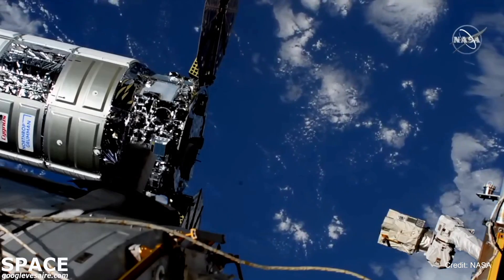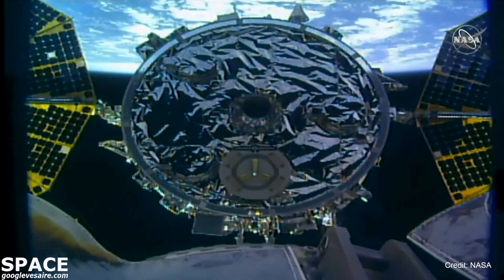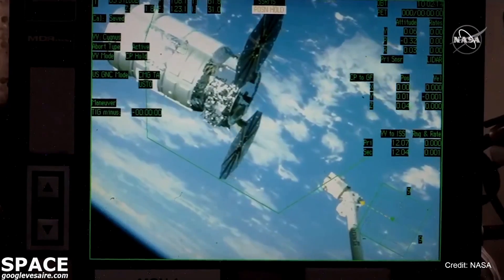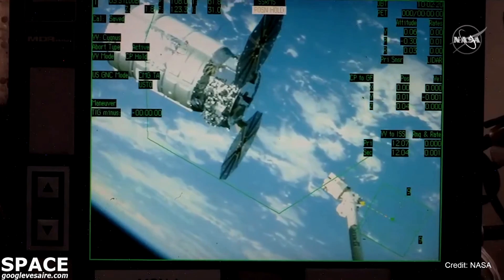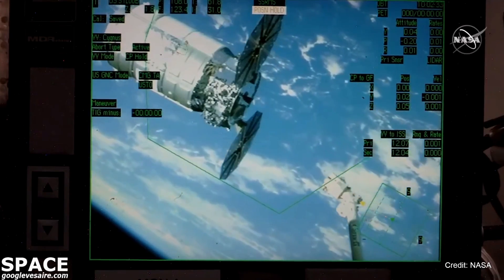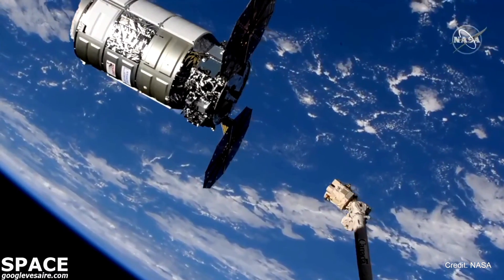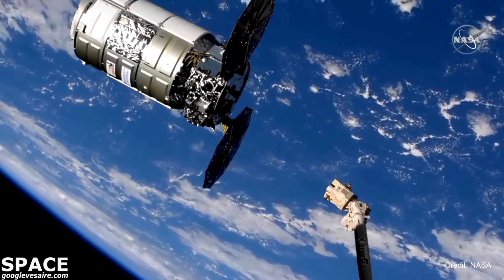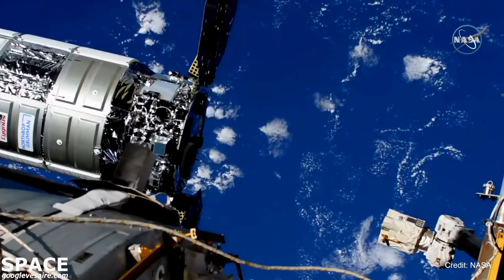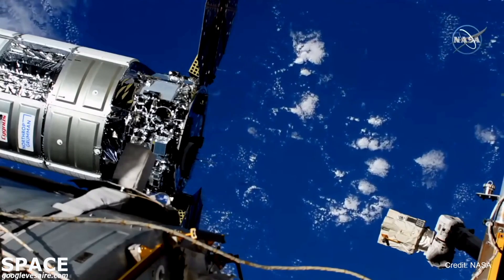You can see Cygnus in view at the end of the space station's robotic arm — this is a view from the CanadaArm itself. Cygnus is now sitting at 12 meters away from the International Space Station. We are currently going through a go/no-go poll around the room to ensure Cygnus is ready for capture. Station, Houston on Space to Ground 2: go for Cygnus capture sequence.